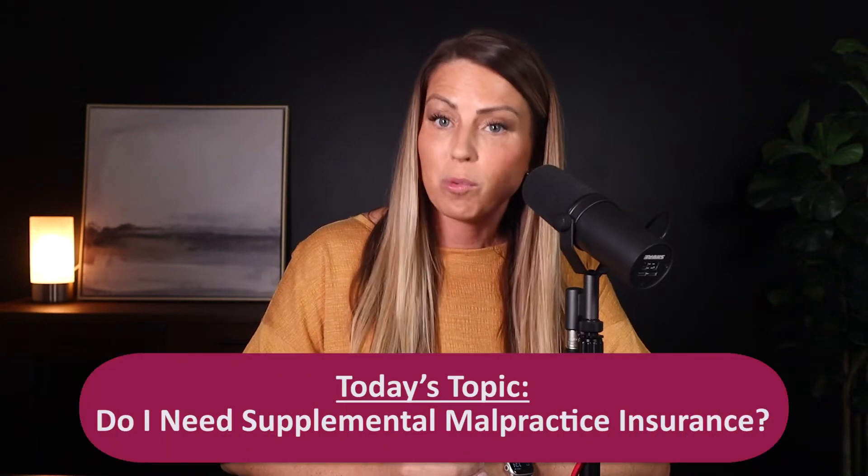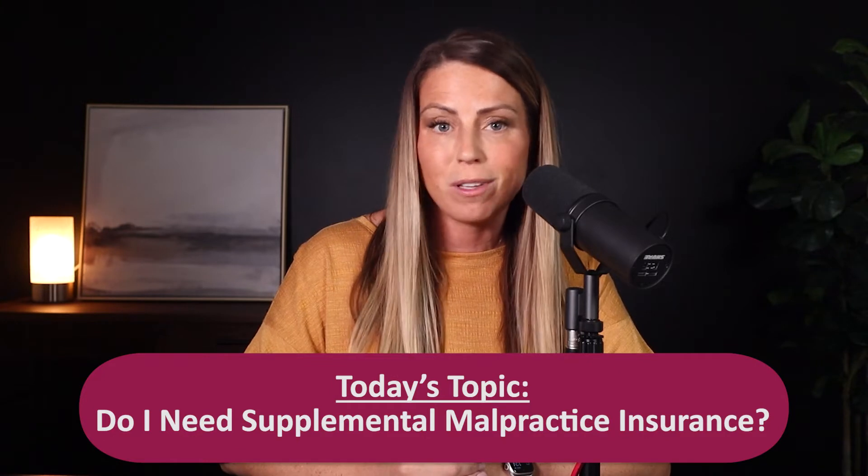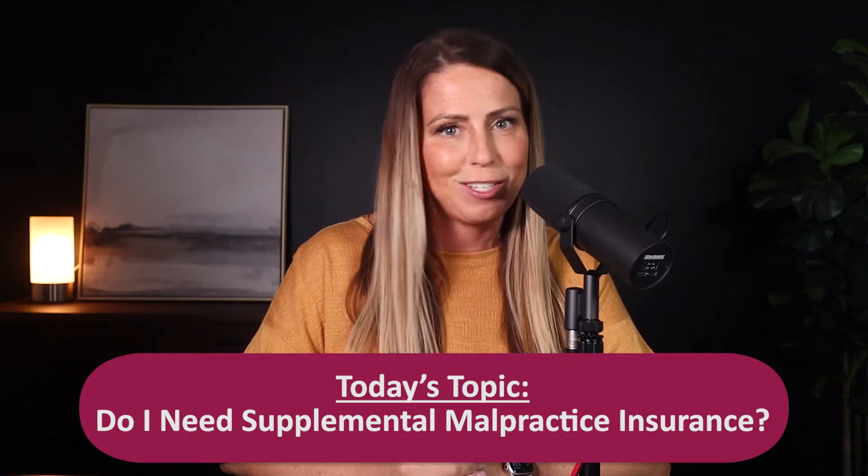Nobody wants to pay for malpractice insurance unnecessarily, but sometimes providers find themselves in a situation when they may want to have supplemental coverage to go alongside the policy that they have for their full-time jobs. So how do you know if you might be a candidate for supplemental coverage? Today we're going to give you three reasons why you might need this type of policy, and I'll give you some rough numbers on how much it costs. Stay tuned.